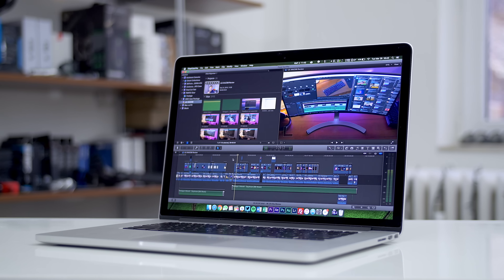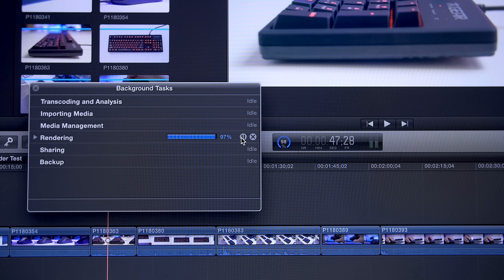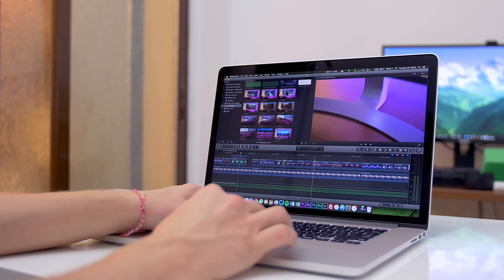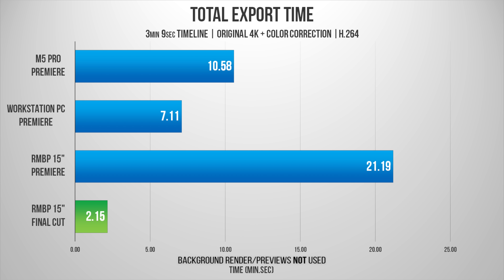Let's talk render times. Here's a three-minute 4K project inside Final Cut. When a timeline is idle, Final Cut will render in the background as you proceed with the edit, giving you absolutely smooth real-time scrubbing without lag or dropped frames — a fantastic feature I sincerely miss with Adobe Premiere. The final render time with color correction on this project is just 2 minutes and 15 seconds. When we bring the exact same sequence into Premiere, the MacBook Pro struggles with an extremely lengthy render time of almost 22 minutes, while the M5 Pro renders in just under 11 minutes thanks to the more powerful Nvidia GPU. And my workstation PC eats through the render time with 7 minutes and 11 seconds for the final export.